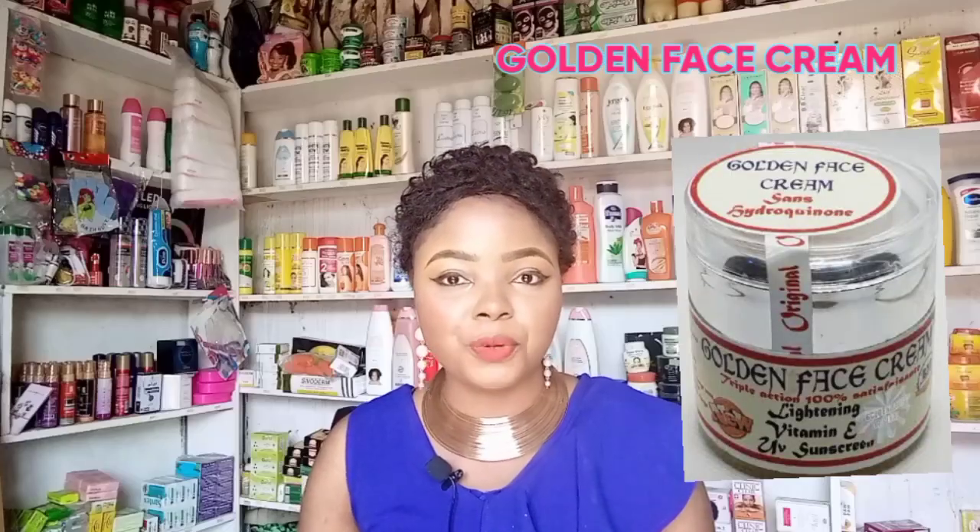If you want to whiten up, you can use this Golden Face Cream. When a face cream is prone to lightening or whitening, it can actually get rid of dark spots. So if you're having dark spots on your face, here's how to use your Golden Face Cream: you just need to spot it on the affected area.